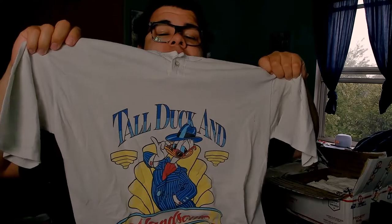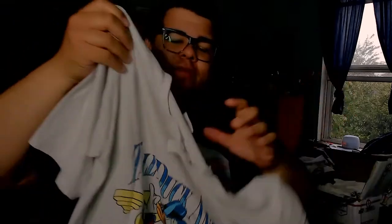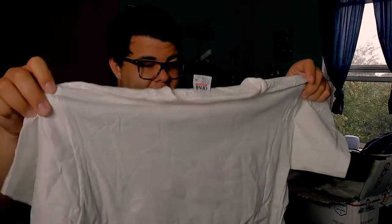Next shirt is a Disney shirt, made in USA. It's a Donald Duck shirt — 'tall, duck, and handsome.' Pretty cool shirt, pretty old. It does have an older Disney tag on it. I'm still pissed at Donald Duck for being trash in Kingdom Hearts — he's dog shit, just letting y'all know.